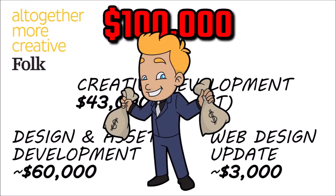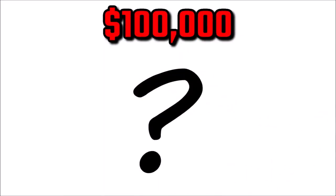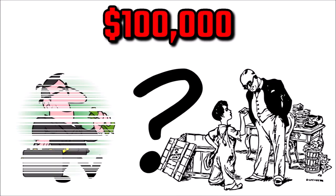Man, I should get into logo design. Should ASIC, our corporate regulator, be spending $100,000 on a new logo, when instead it could have used that money to employ a new investigator to focus on our rotten banking system or go after corrupt mortgage brokers?